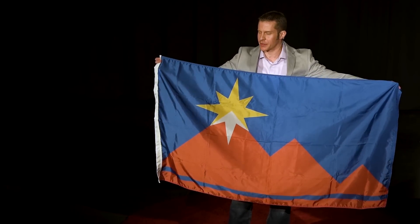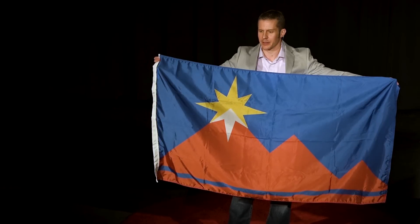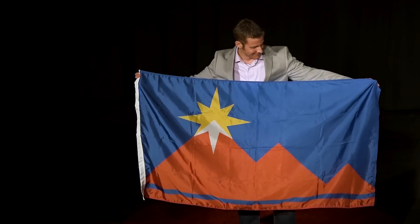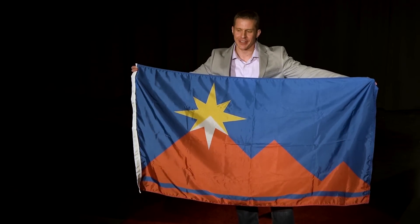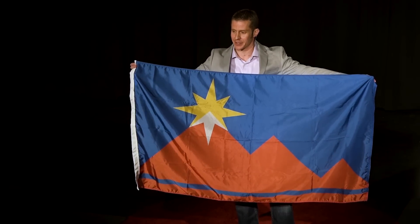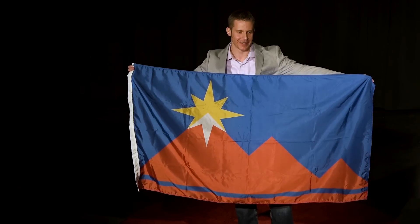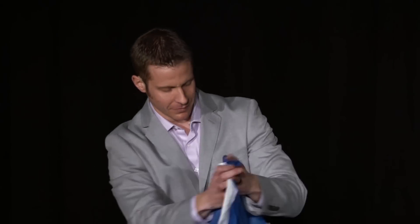Sure, not everyone loves the flag, but most people really do like it, and so far the response has been pretty positive. When people see it, they say, oh cool, that's the new flag! We're now looking forward to the North American Vexillological Association's next batch of city flag rankings. We think we're going from worst to first, but no matter what, we now have a flag that we're proud of. Thank you very much.